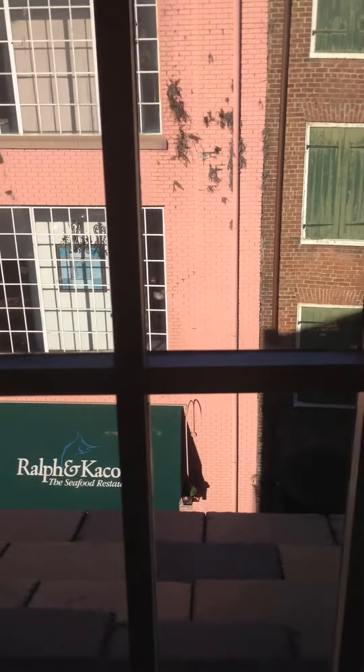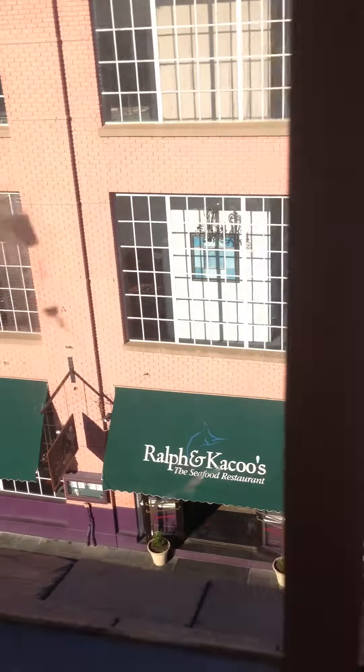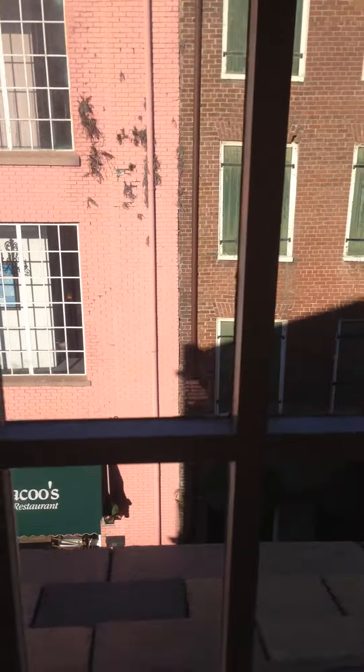The bedrooms have a window that overlooks Toulouse Street. I'll give you a better view of that when we move down to the lower level. As you can see, the windows do open if you want to look out. This is another of the master bedrooms on the Toulouse property.